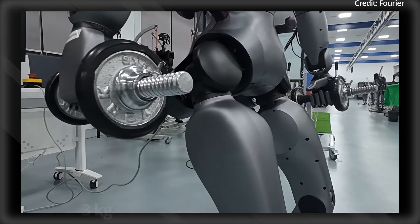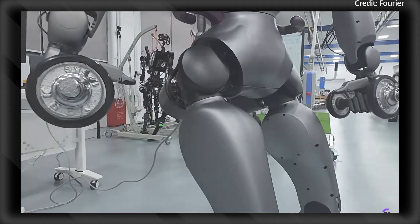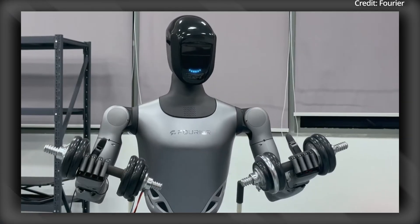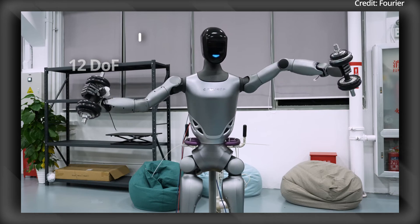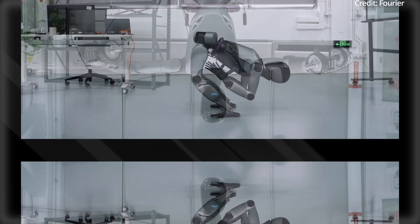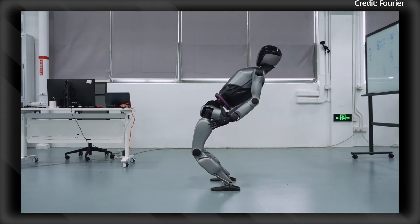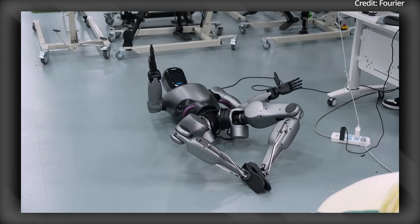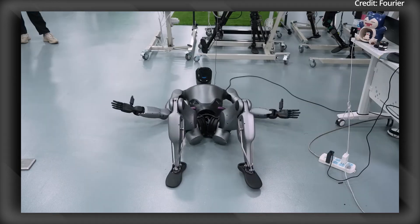Its single-arm load capacity of 3kg broadens its industrial applications. But one of this robot's most impressive features is its dexterous hand, with 12 degrees of freedom and 6-array-type tactile sensors, providing exceptional sensitivity and precision for tasks requiring fine motor skills, such as delicate assemblies or surgical procedures.